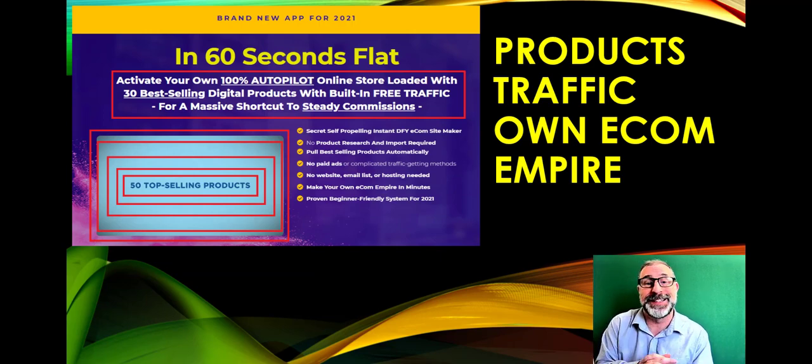You can have your own e-commerce site in 60 seconds flat with the products already in there. You can add your own products, get free traffic, and build your own e-commerce empire quickly and easily — 100% on autopilot. The online store is loaded with 30 top-selling products and free traffic for a steady income of a few hundred dollars a day.